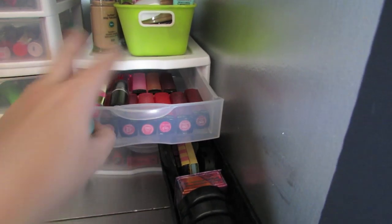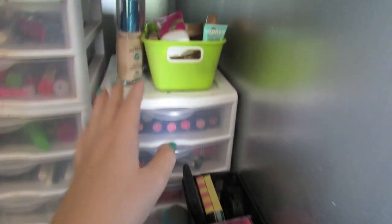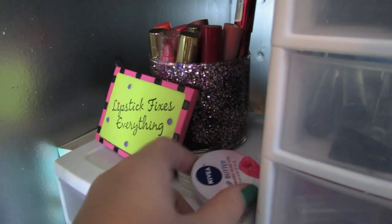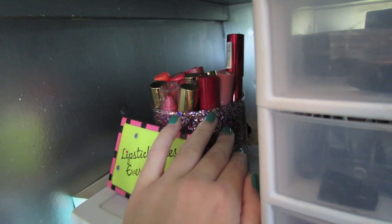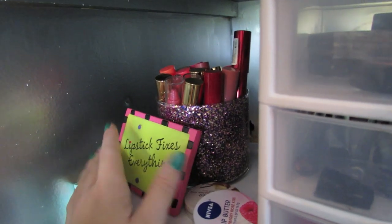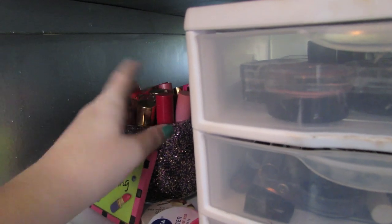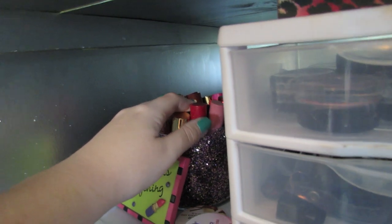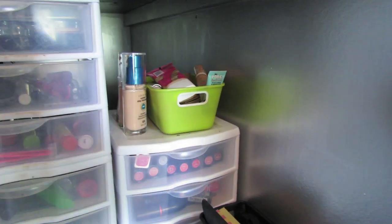I put those on top because when I have this little basket here it's harder to open the two drawers, so the ones I use the most I put up there. I also have two Nivea lip butters, and this DIY jar with a little sign that says 'Lipstick Fixes Everything.' These are all my lip crayons — Revlon, Tarte, Neutrogena, CoverGirl — all of those are in there.